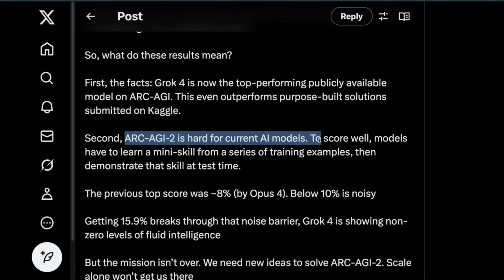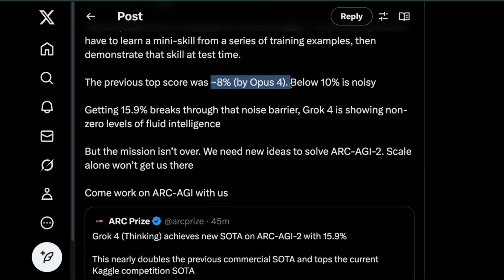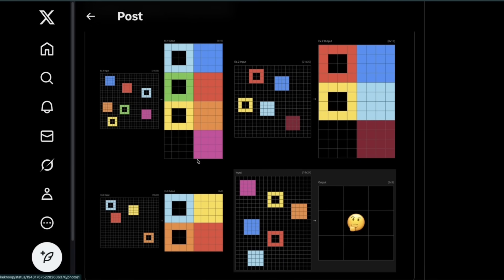ARC AGI 2 is hard for current AI models — to score well, models have to learn a skill from training examples then demonstrate that skill at test time. The previous best model was Opus 4, which had only scored 8%, so Grok 4 at 16% almost doubles that, which is pretty incredible. If you're curious what type of questions are in ARC AGI 2, there are examples which are pretty easy for a human, but these models are still struggling a lot.